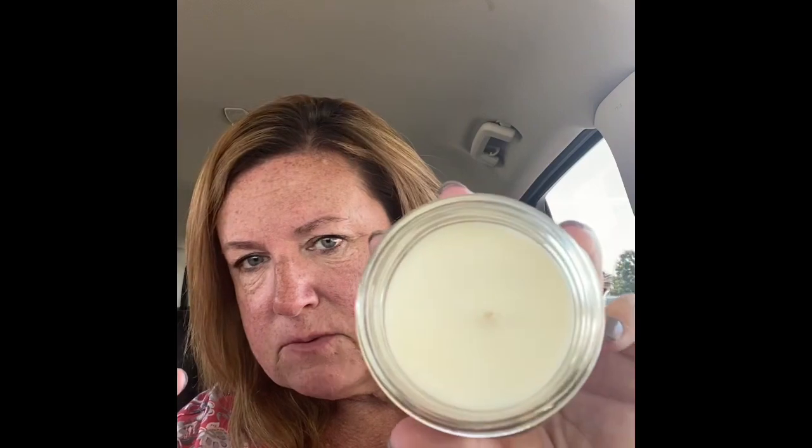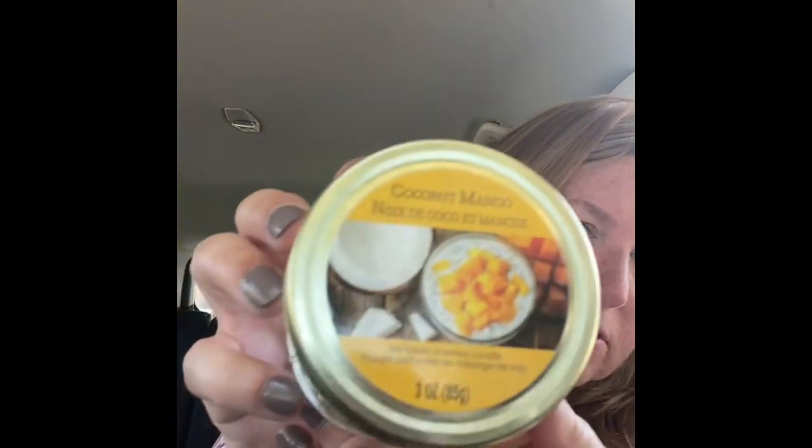I also found this candle — it's coconut mango — and it comes in this cute little mason jar. You guys, it smells so good. This is what it looks like on the inside. I got this just to keep in my office; I'm probably not even going to light it.